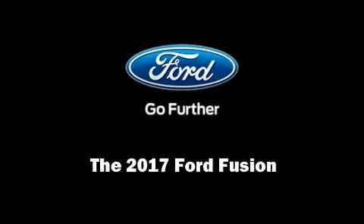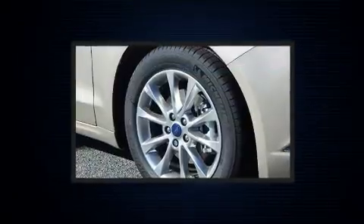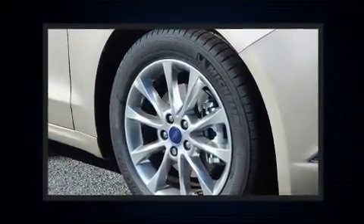Sensibility and practicality define the 2017 Ford Fusion. This four-door, five-passenger sedan will allow you to take command of the road with confidence.